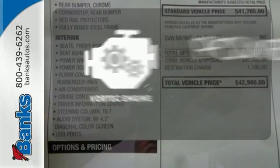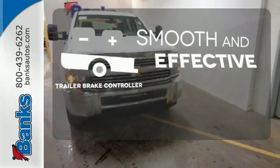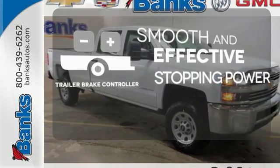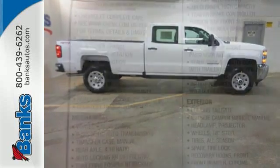The Vortec engine finds the sweet spot between efficiency and power. The Trailer Brake Controller delivers smooth and effective stopping power for your trailer. The Silverado 3500 HD is the toughest can-do truck on the road today.